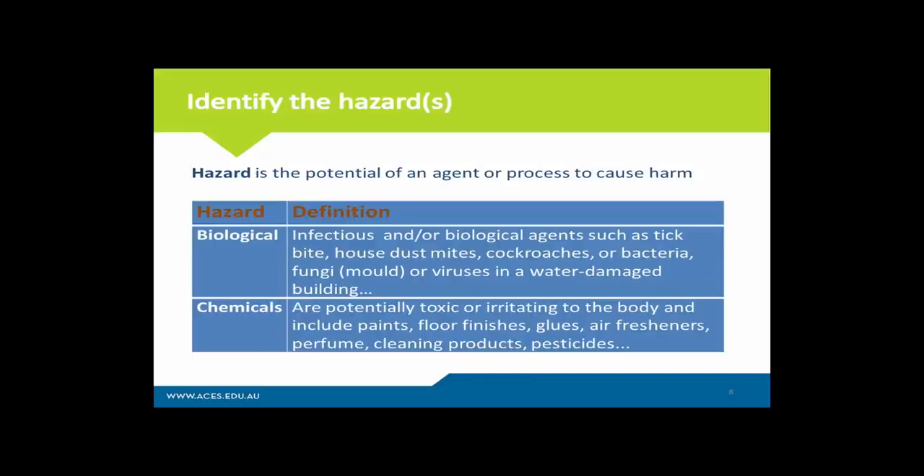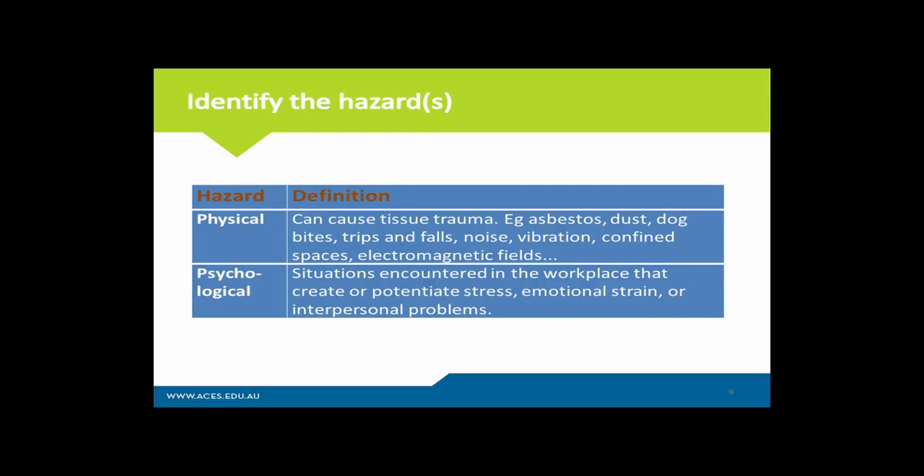If you know the client has recently sprayed their home for spiders or termites, you probably want to know that information before you go on site. The next category are physical hazards — things likely to occur if you trip, fall over, or fall from a height. In building biology, you will be required at times to climb ladders and look in through the manhole into the roof space, and there is a small chance you may fall. So it's really important that you implement adequate controls to prevent this from happening.